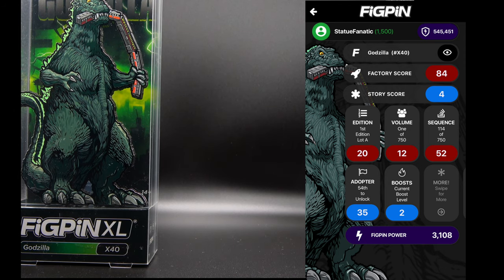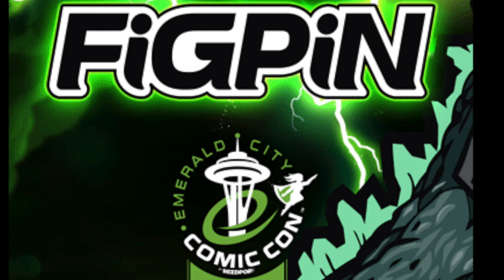That pretty much concludes this week's Fig Pen Friday haul. Remember, my friends, to always collect what you like and not the hype — and until next time, peace.